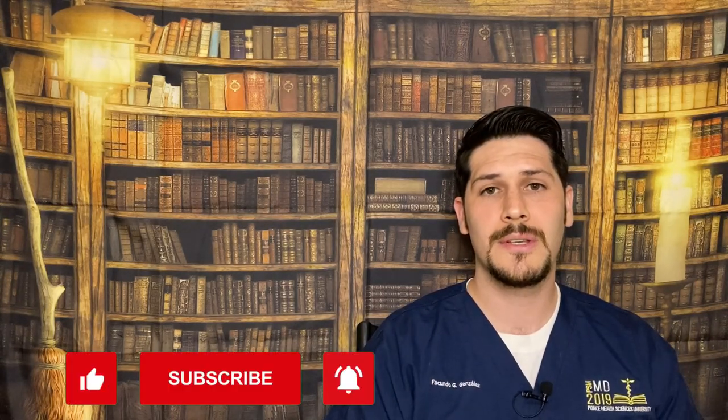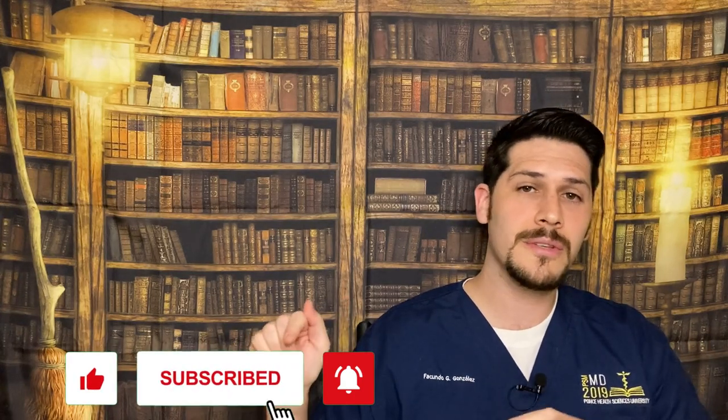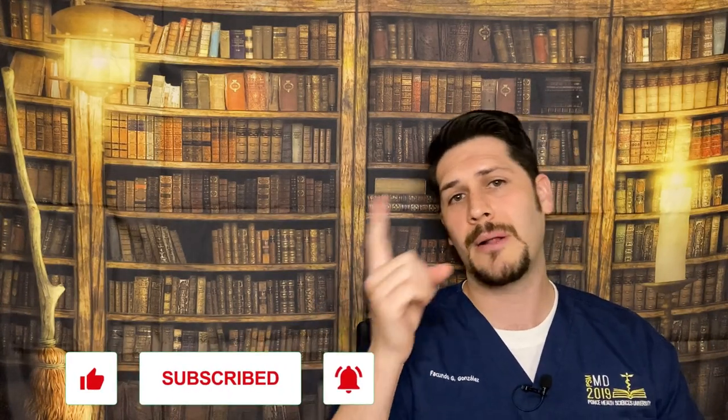I hope this video helped you in some way. These are the resources I used. Please subscribe so you can get all these videos, and I'll probably put up some recommended video links — like how to become an emergency physician — if you're interested. Thank you so much for watching. Adios!